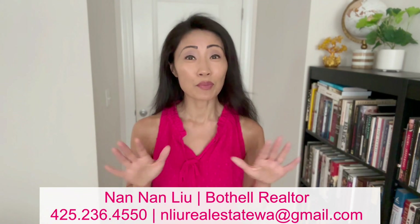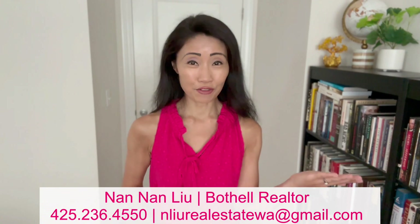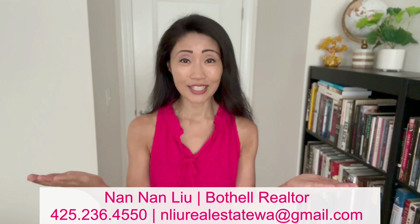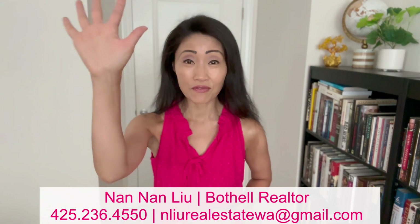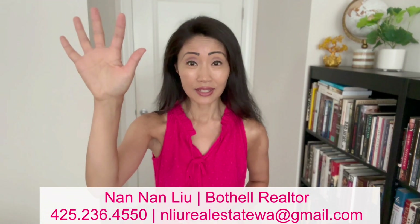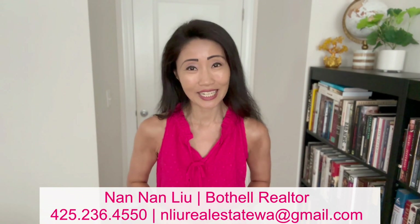My name is Nan Nan. I'm a local realtor right here in Bothell, Washington. I serve Bothell and the greater Seattle areas. In today's video, you're going to find five top playgrounds and recreational areas that are public in Bothell, Washington.